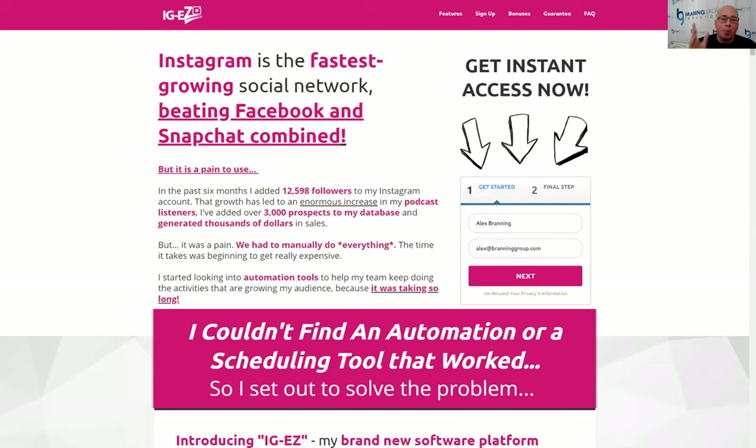Today I want to talk about my brand new software that I launched called IGEZ. Super exciting. We've been working on this for a while. I'm going to just be honest with you — Instagram is great, but it can be a real pain to use. So we created IGEZ. IGEZ helps automate a lot of your Instagram marketing tasks, and I'll go through that in detail over the next few minutes.